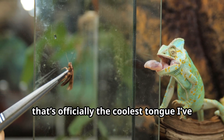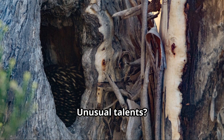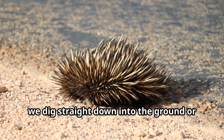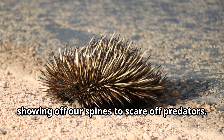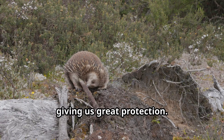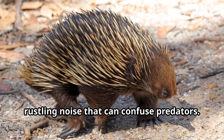Eddie, do you have any unusual talents? You bet. We echidnas are champion hiders. When we feel threatened, we dig straight down into the ground or curl up into a ball, showing off our spines to scare off predators. And speaking of spines, did you know they're actually modified hairs? They're tough and sharp, giving us great protection. Sometimes we even wiggle our spines to make a rustling noise that can confuse predators.